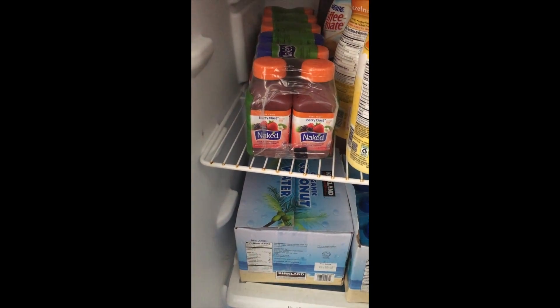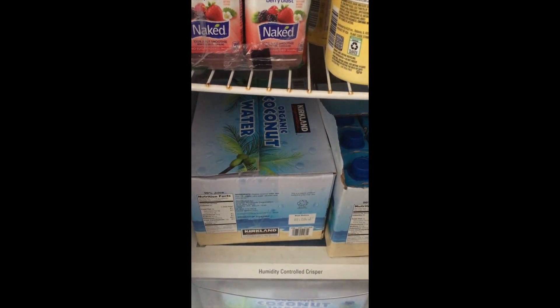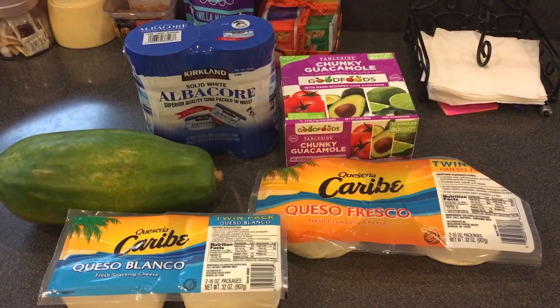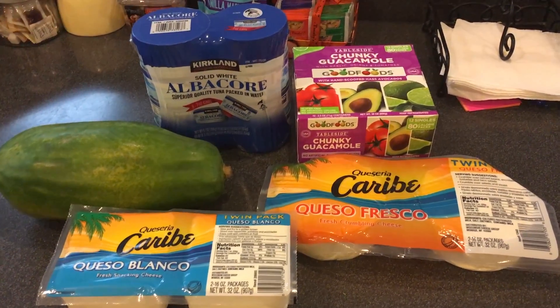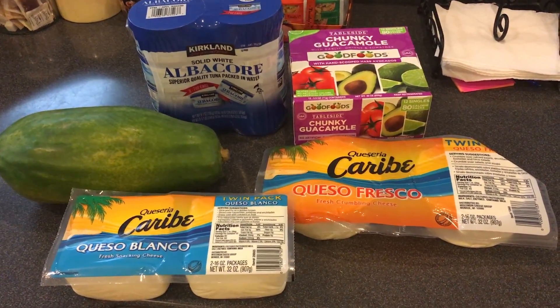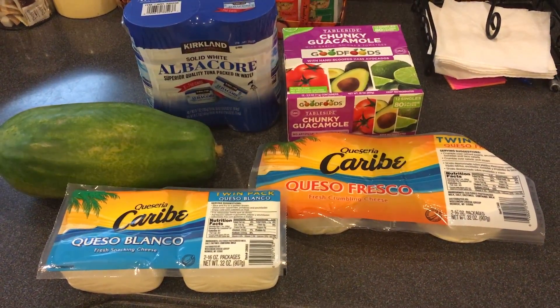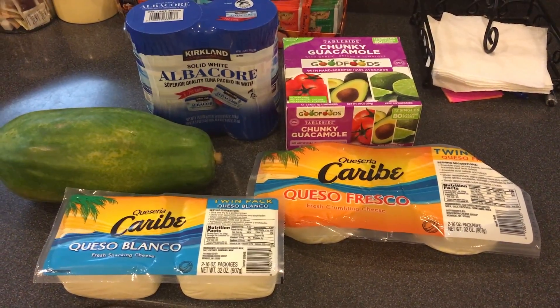At Costco I got some Naked juices — the big pack was $9.99 and I was so excited. We also got the organic coconut water from Kirkland. We typically buy two boxes at a time because we really do use it. I got some coffee creamers as well. Lastly I got the Kirkland albacore tuna and a creamy guac that's individually portioned out — easy to serve. Also got some white fresh cheese and papaya. This grocery haul is just my every-other-week kind of grocery, and a lot of the stuff actually lasts the whole month.